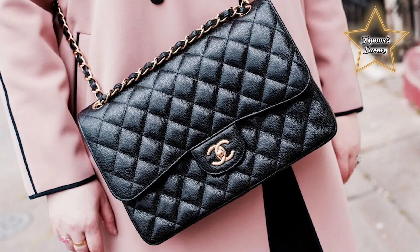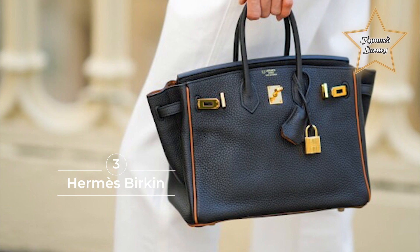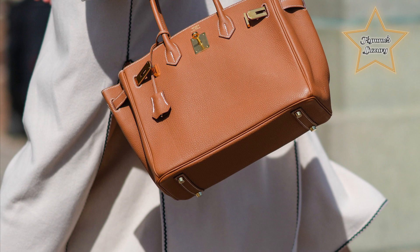Number 3: Hermès Birkin. For affluent aunties and prolific personalities alike, a Birkin is, and always will be, the one to beat when it comes to leather totes. Available in 100 styles and colorways, this handbag is a mainstay in any style star's rotation.